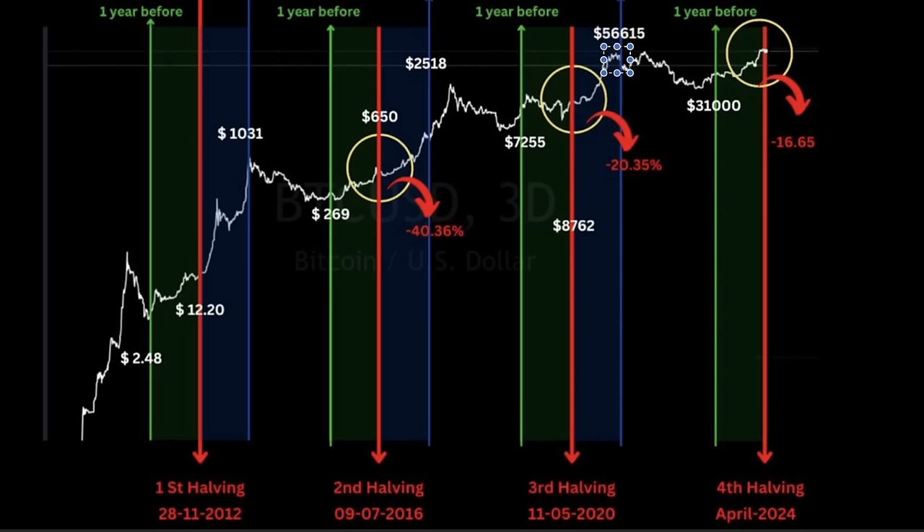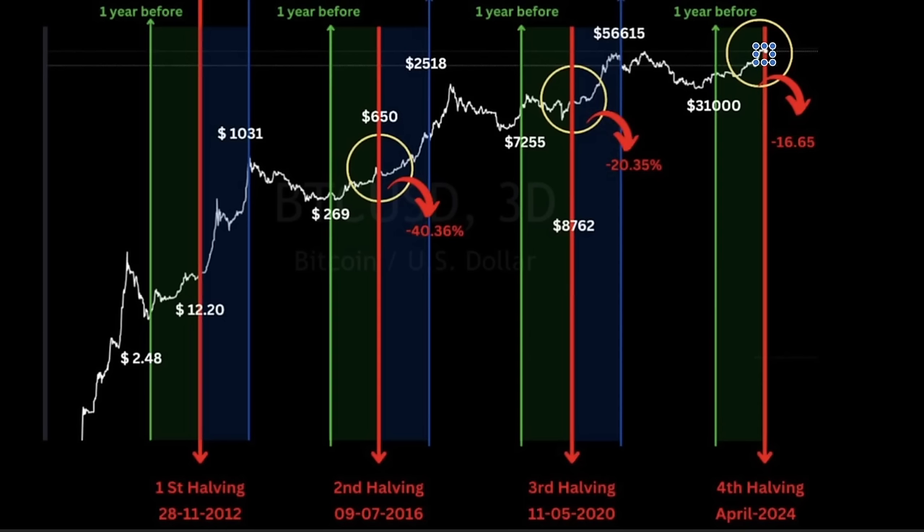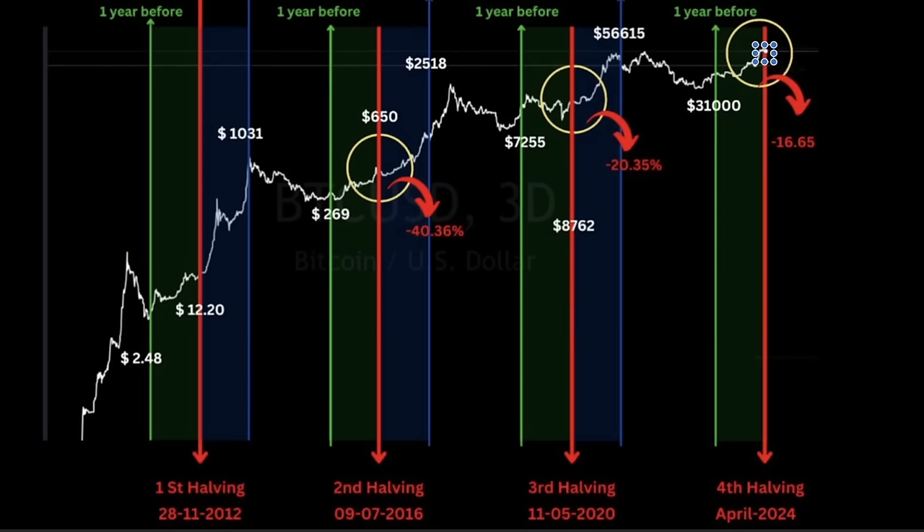A year after the halving — April 2025 — you will look back at this period and regret doubting whether to buy. If you sold your bitcoins because of that drop, you'll regret it. A year after the halving we will be at a much higher price every single time. We were much higher a year later, here, here, and here — and we will be much higher a year later again. Buy these dips.